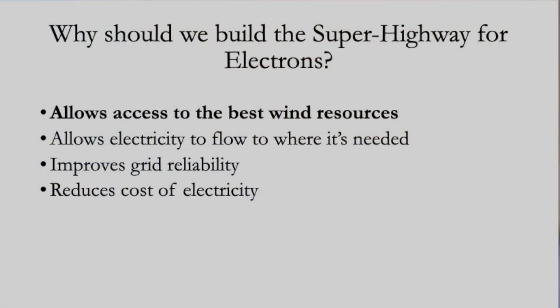So why should we build the superhighway for electrons? First of all, it allows the best wind resources in the country — some of the best wind resources in the world — to be tapped. Currently about 1% of the wind potential in the windiest states is realized, because there's no access to market and no developer is going to wait the 20 years it currently takes to get a transmission line permitted and built.